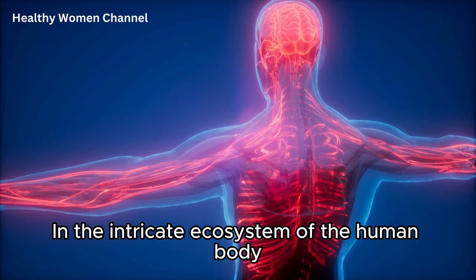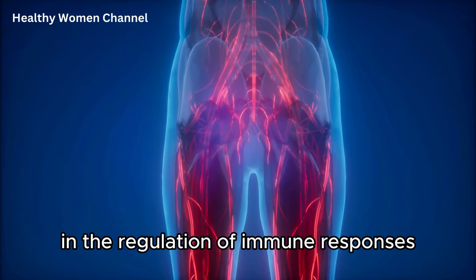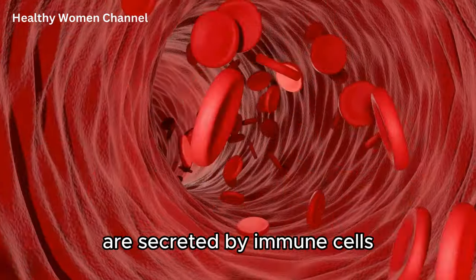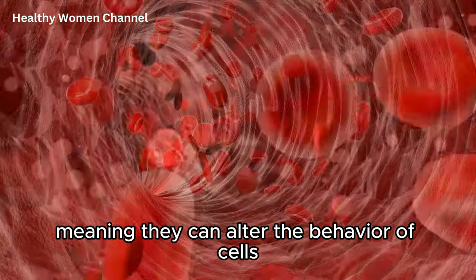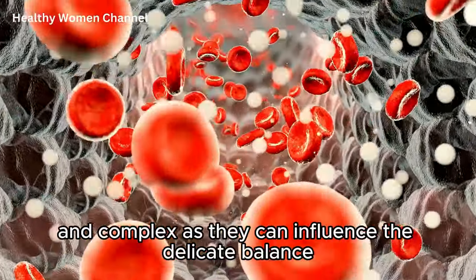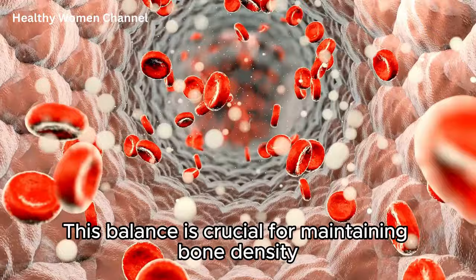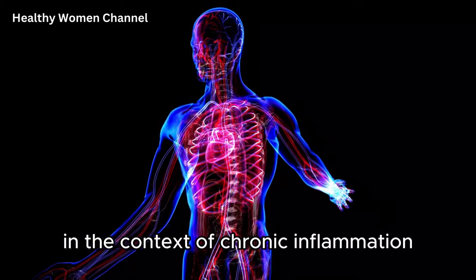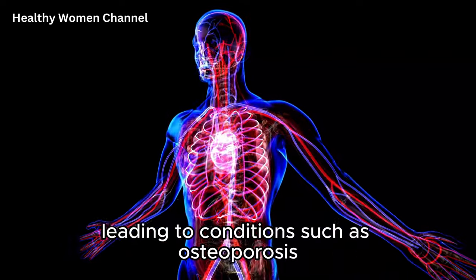In the intricate ecosystem of the human body, inflammatory cytokines stand out as pivotal players in the regulation of immune responses, including the process of inflammation. These small proteins or peptides are secreted by immune cells and have profound effects on cell signaling, meaning they can alter the behavior of cells. When it comes to bone health, the role of inflammatory cytokines is both significant and complex, as they can influence the delicate balance between bone formation and bone resorption. In the context of chronic inflammation, cytokines can tip this balance towards bone loss, leading to conditions such as osteoporosis.